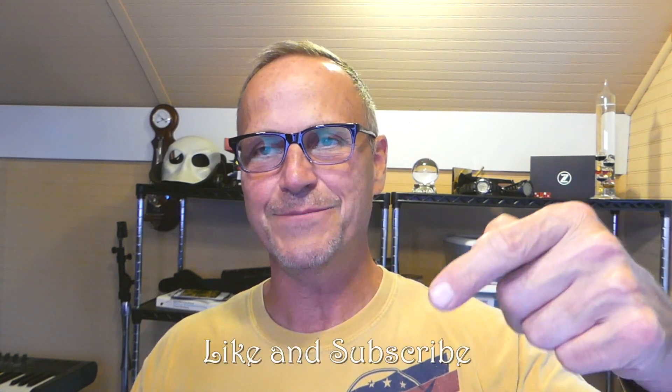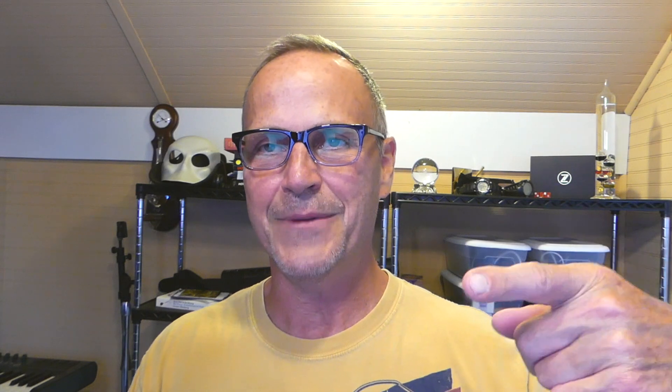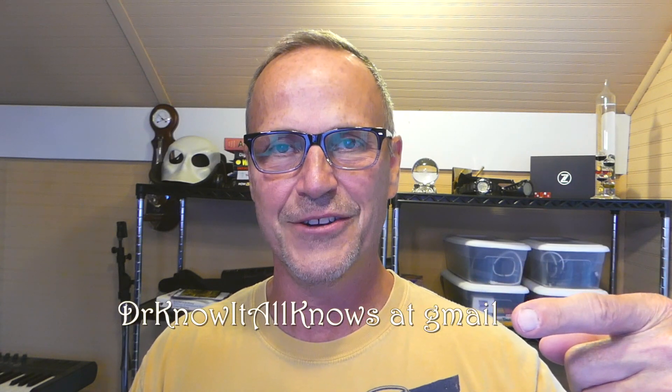I hope you enjoyed this episode. This was just fast reactions and a crystallization of what was a rather long announcement. If you found it valuable, please subscribe for more and for the 500 subscriber giveaway. Ask me questions in the comments or at my email address, drknowitallknows@gmail.com. Until next time, bye bye.